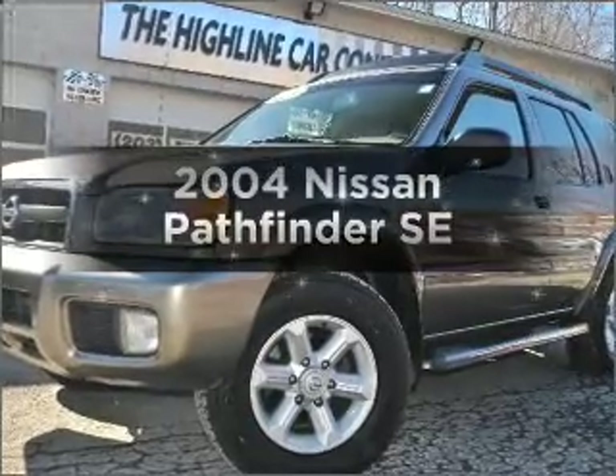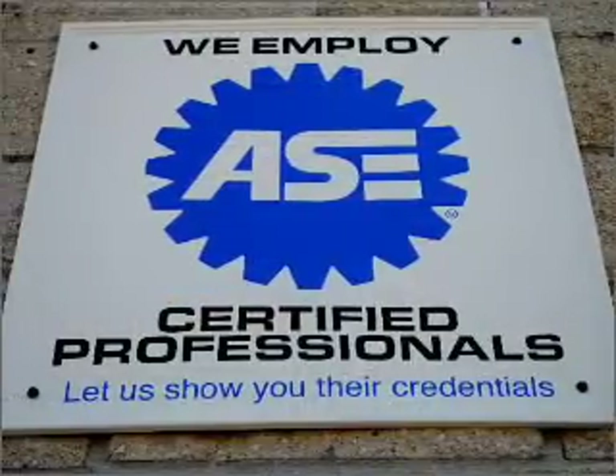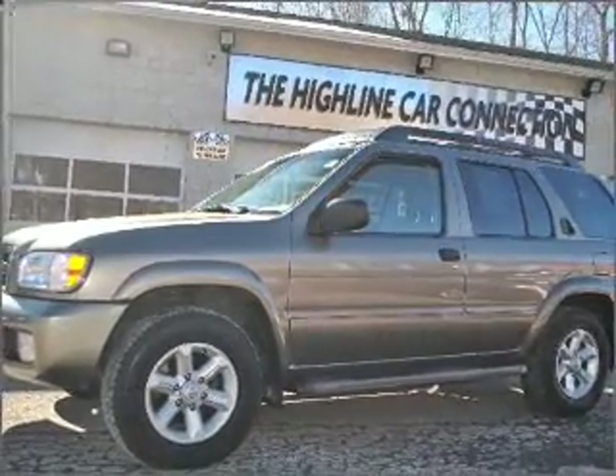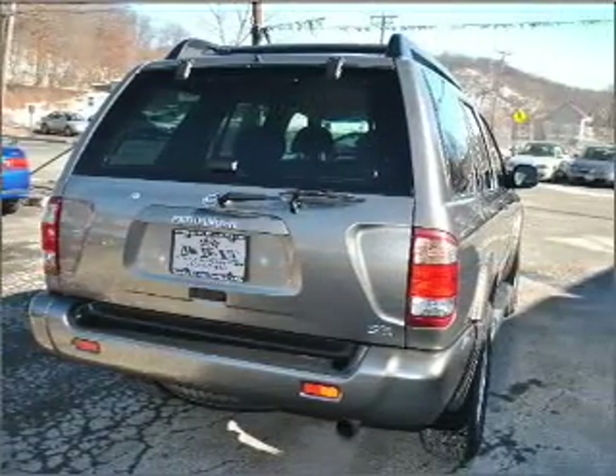Imagine yourself in this 2004 Nissan Pathfinder. This is the set of wheels you've been looking for. With a solid 6-cylinder engine connected to a smooth-shifting automatic transmission, premium wheels give a more luxurious look. You will appreciate the safety feature of anti-lock brakes.